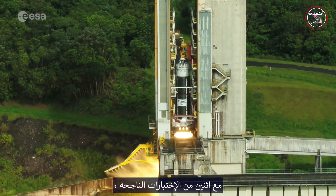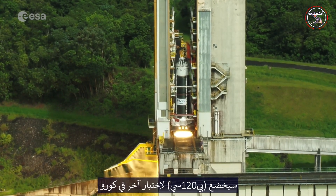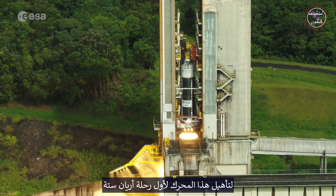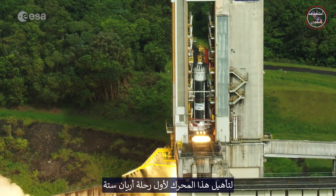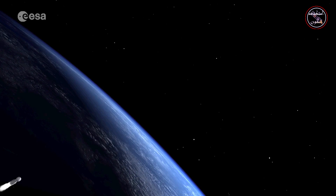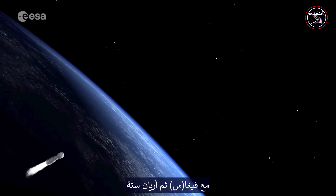With two flawless test firings, the P120C will be subjected to one more test in Kourou to qualify this motor for Ariane 6's maiden flight, as this requires a different configuration.